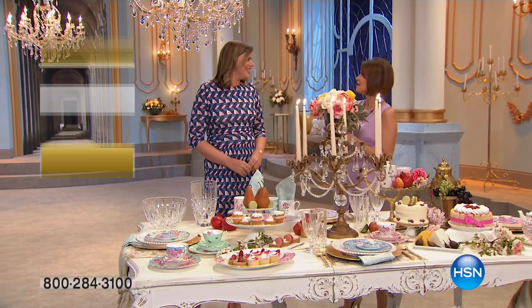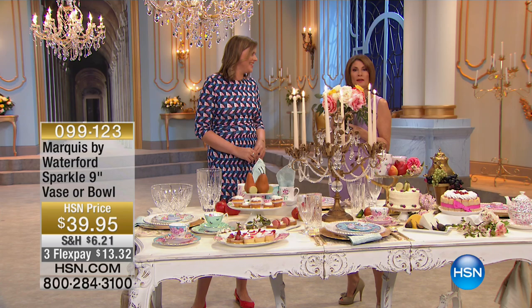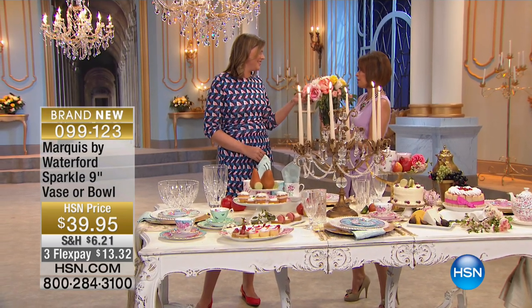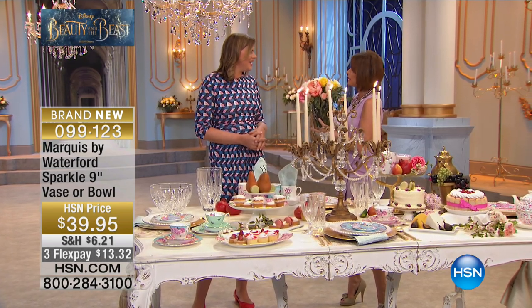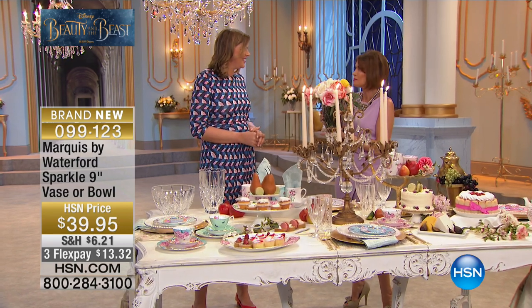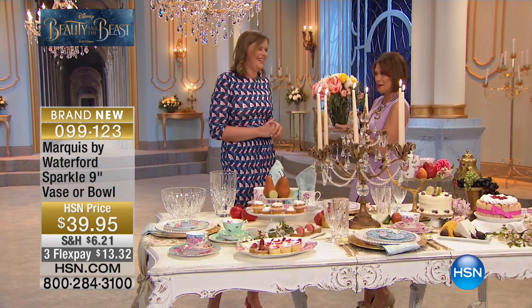Welcome to the enchanting way that we are capturing Disney's Beauty and the Beast, which is going to be opening in theaters on Friday. That entire movie has inspired a beautiful collection, and we have a beautiful piece made by Marquis by Waterford. When it comes to the movie, the most iconic symbol is of course the rose. It has to be roses.